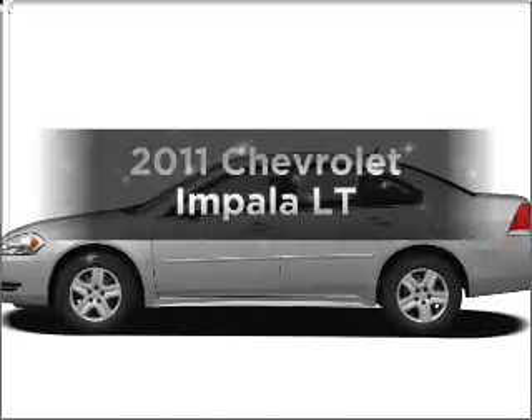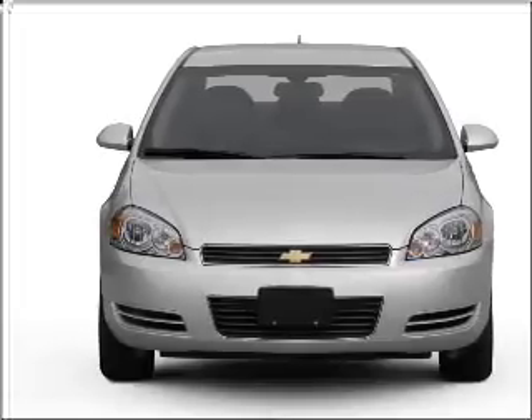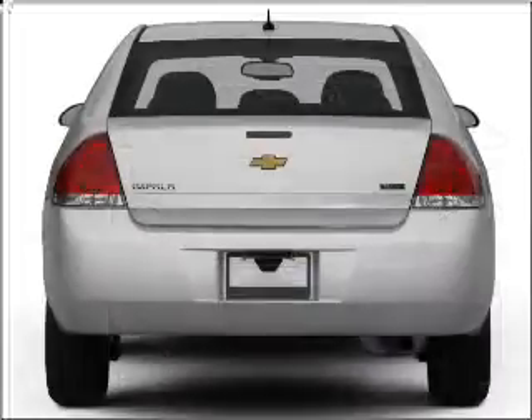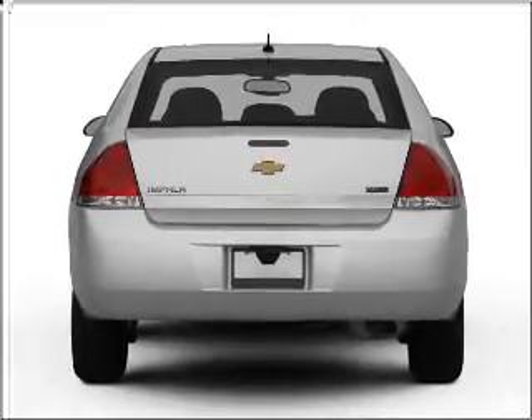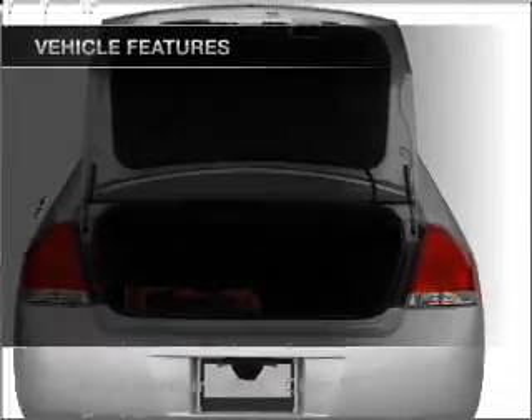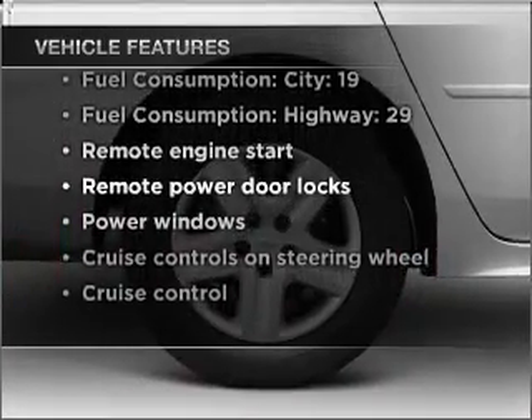Check out this 2011 Chevrolet Impala. If you're looking for an automobile with great attributes, look no further. With a solid six-cylinder engine that responds smoothly to its automatic transmission, the anti-lock braking system will help deliver you safely to your destination. And with these notable features, you won't want to miss out on the opportunity to own this amazing vehicle.